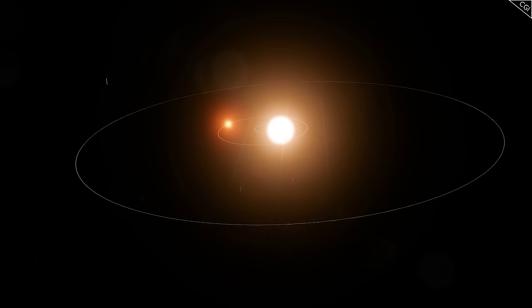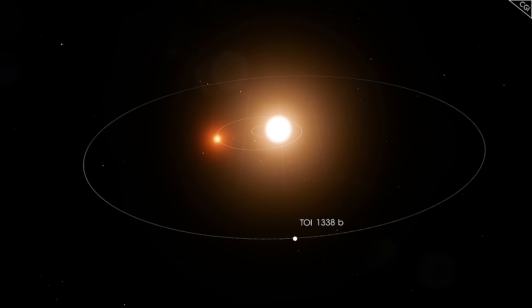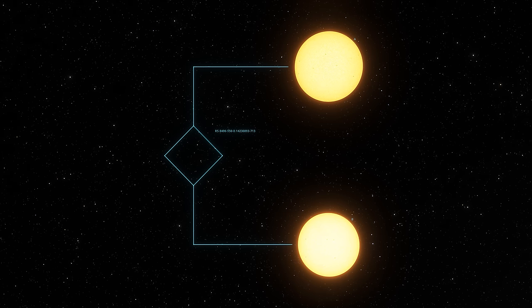But before we look at planets, it would be good to understand how multi-star systems work. For the most part, stable star systems have organised themselves into hierarchical systems. This is due to the proximity in which they formed with each other, which we will touch on a little later. Binary stars orbit around a barycenter — or in other words, their centre of mass.